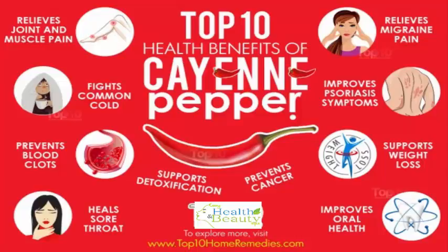It even helps lower blood pressure and get rid of blockages in arteries and veins. Mix half teaspoon of cayenne pepper powder in one cup of warm water. Add 2 tablespoons of raw unfiltered apple cider vinegar and 1 tablespoon of raw honey, and mix thoroughly. Drink this mixture twice daily. 3.